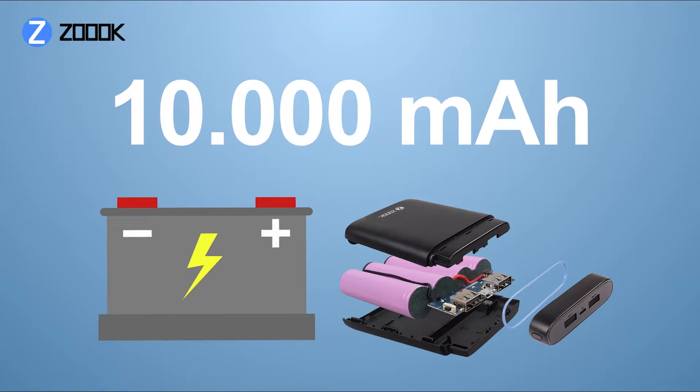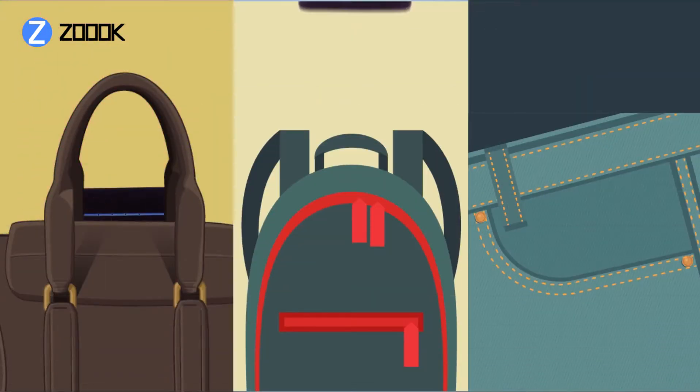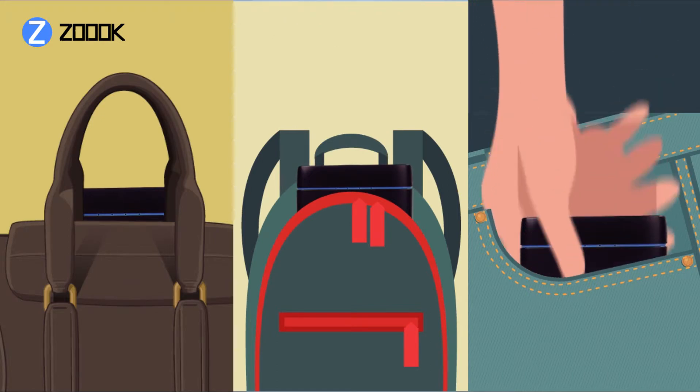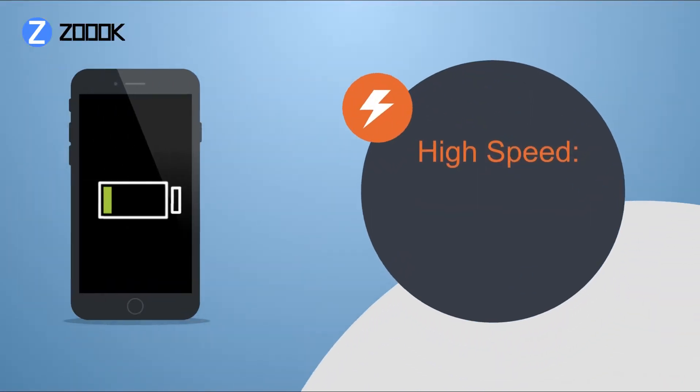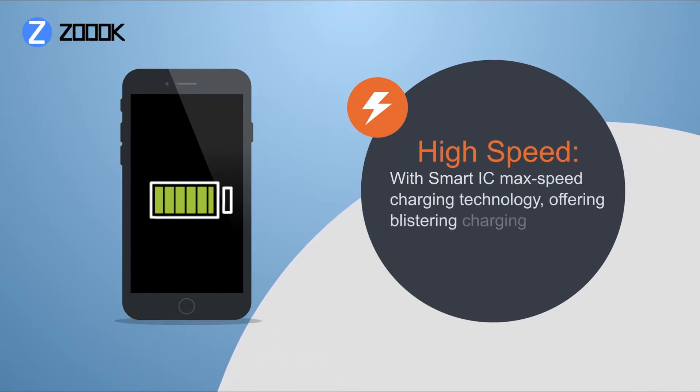The Zouk PowerVault PB10DC is ultra-fast with a powerful 10,000 mAh capacity, yet small enough to fit in any pocket or bag. High-speed, with smart IC max-speed charging technology offering blistering charging speeds.